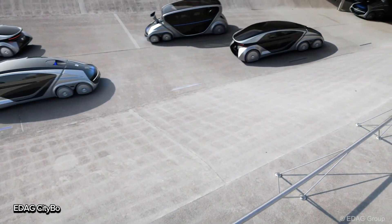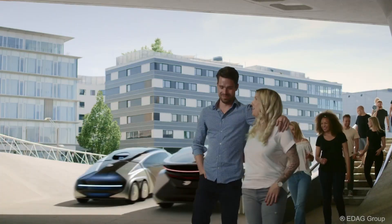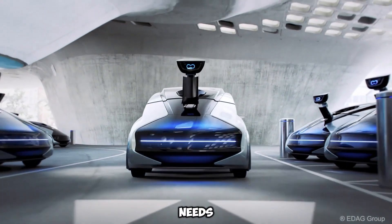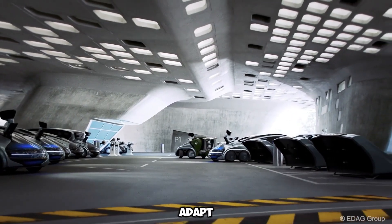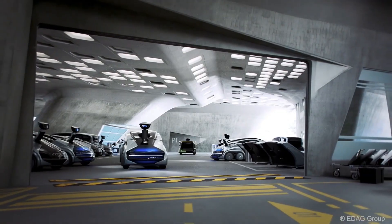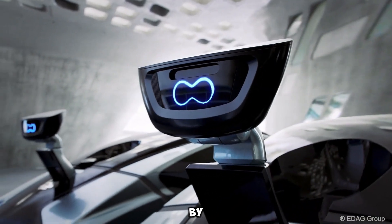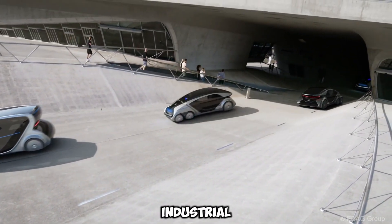The EDAG CityBot is a game-changing autonomous vehicle built to make city life smarter and more efficient. It seamlessly integrates into urban environments, complementing train systems and other public transport while offering versatile solutions for everyday needs. With its unique modular design, the CityBot is like a city assistant that can adapt to countless tasks. Need a ride? It's a passenger vehicle. Got deliveries? It's a courier. Streets need cleaning or parks need care? It can handle that too. By switching its utility modules, the CityBot becomes the ultimate multitasker for urban and industrial settings.